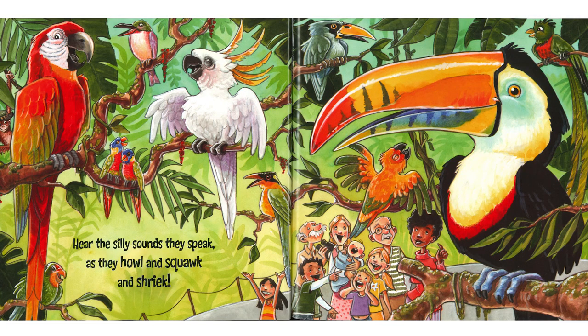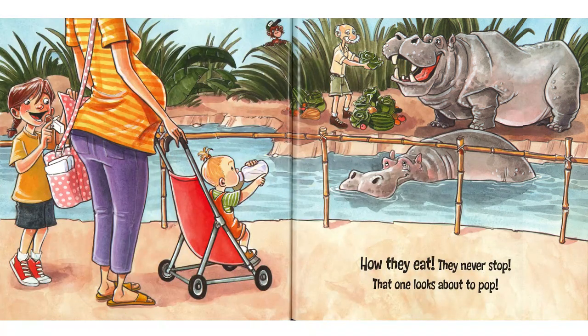Hear the silly sounds they speak as they howl, squawk, and squeak. I guarantee you, they make lots of noise — especially macaws and cockatoos. How they eat, they never stop. That one looks about to pop. Well, that's just a hippopotamus for you. They're built that way — kind of built solid. This young lady over here has a baby in her tummy. She's going to pop someday too.